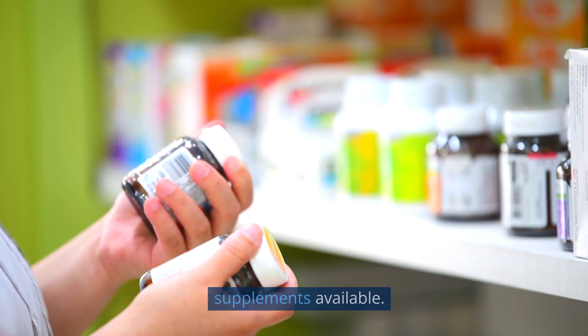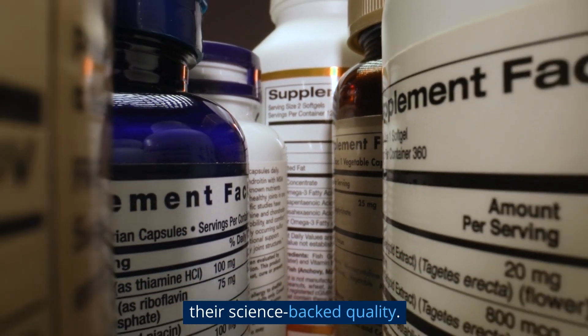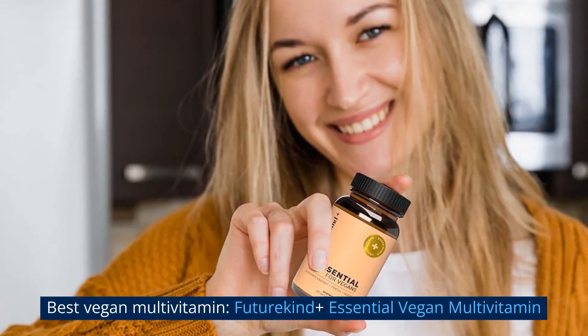To help make your search for a vegan-friendly supplement easier, we've compiled a list of some of the best vegan multivitamin supplements available. Remember that all these products are third-party tested, ensuring their science-backed quality.